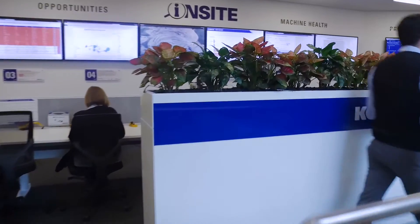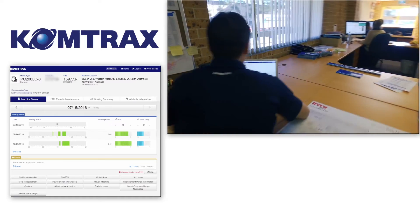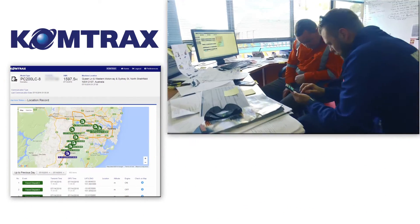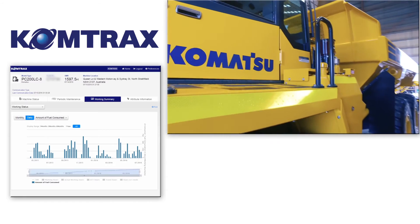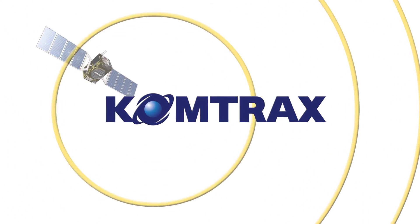With Comtrax, you and your local Komatsu branch have all the information you need to keep your machines running with less downtime, more productivity, longer machine life and higher resale value, which all adds up to increased profits for you. Comtrax — see your machine from every angle.